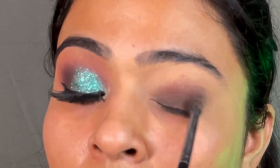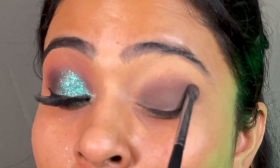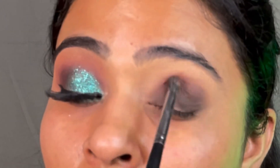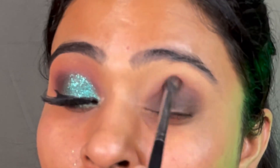Then I added some brown eye shadows and blended them along the crease line. This gives a nice transition and a little smoky effect.